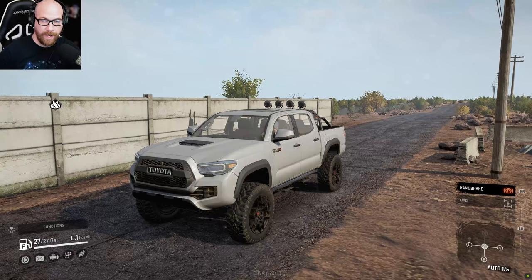Hello everybody, welcome back to SnowRunner. Once again, we are checking out two amazing mods — one being a vehicle mod and one being a map mod.